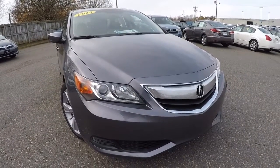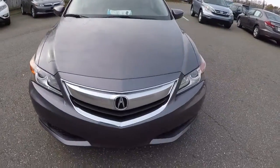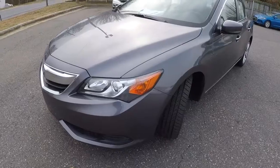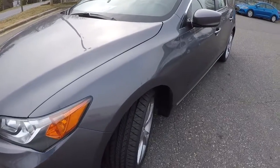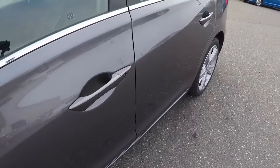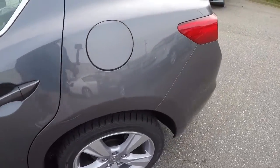Today we've got a 2015 Acura ILX 2.0 in Phantom Gray Metallic — a really pretty color. It's got 34,000 miles on it and it's still under factory warranty, which is nice.